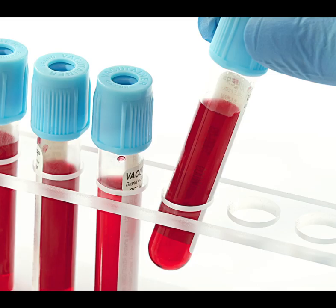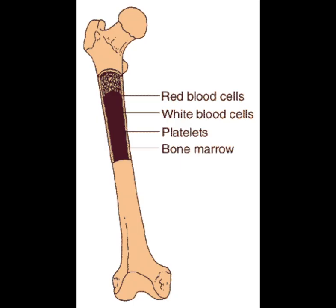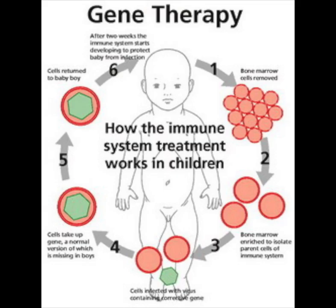Early diagnosis of SCID is rare because doctors do not routinely count each type of white blood cell in newborns. As a result, the average age at which babies are diagnosed with SCID is just over 6 months. Blood tests for SCID typically reveal significantly lower than normal levels. The only cure routinely available for SCID is bone marrow transplant, which provides a new immune system to the patient.